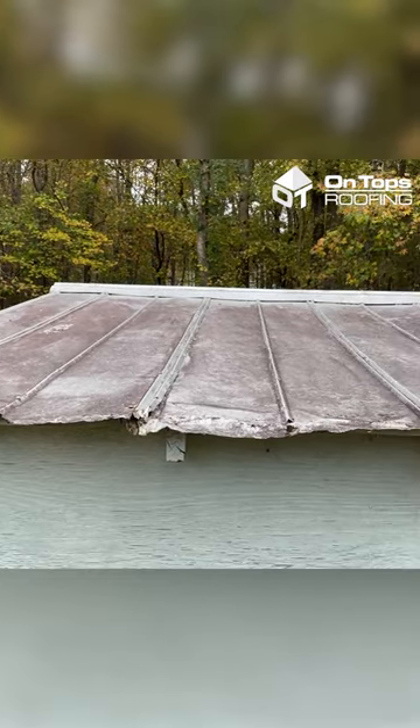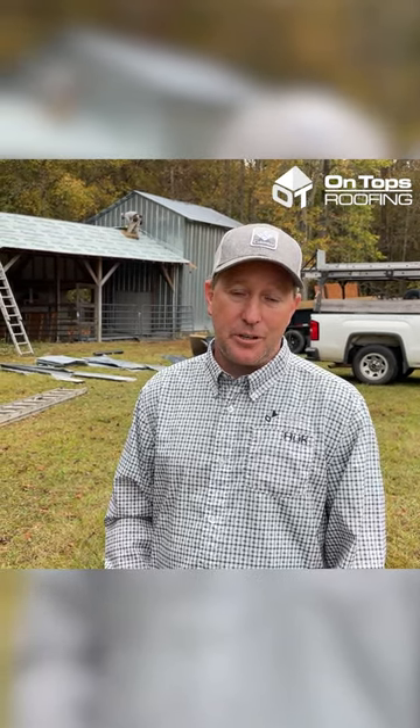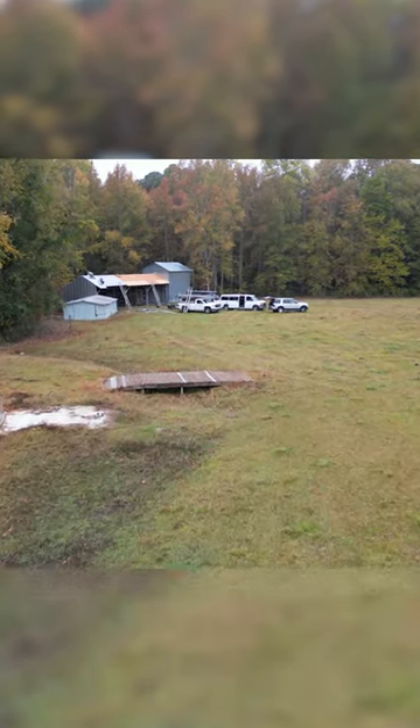That old metal — and there's no telling how old it was — but it was definitely damaged to the point of repair and replacement. In doing so, we're going to take that metal off and install the new metal, which will give it a beautiful new look on this old run-in barn.